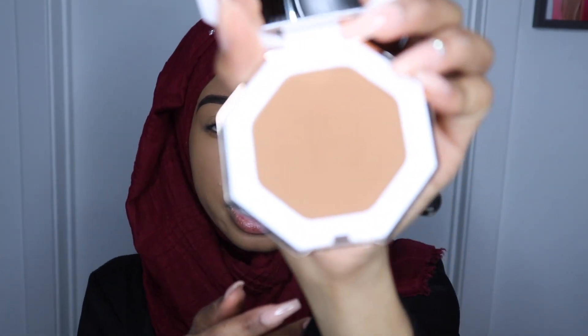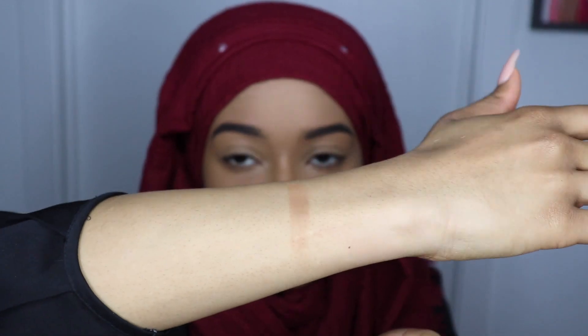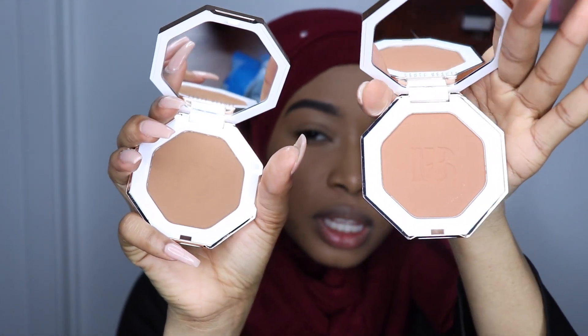So this one is Caramel Cutie, which is the lighter bronzer. I'm going to swatch that on my arm. It doesn't look that dark — let me put some more. Oh yeah, there it is. This is Caramel Cutie. I love the packaging and I love the shape because it's the same shape as their highlighters. Actually, I think Bajangal and Caramel Cutie just have different undertones now that I'm looking at it.